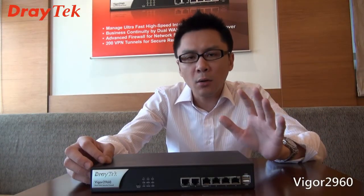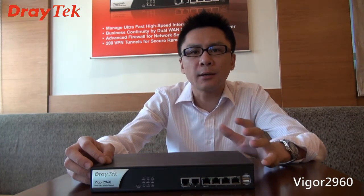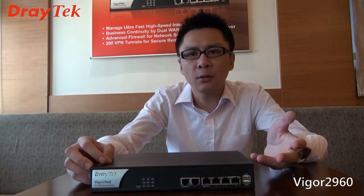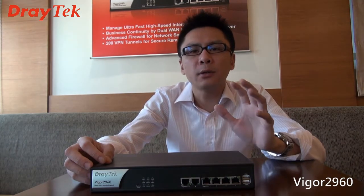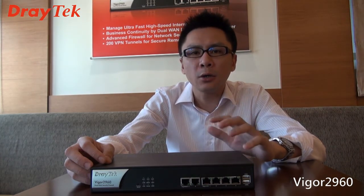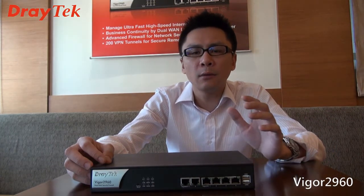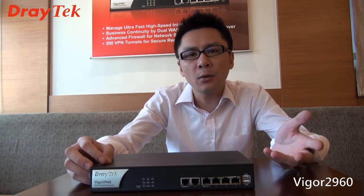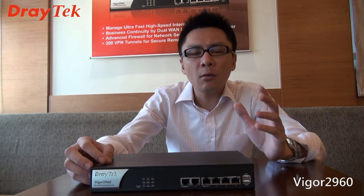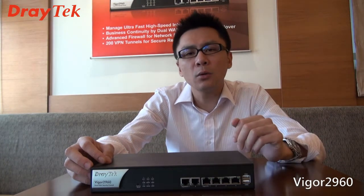For mid-size business, you also need to have secure remote access. Why? Your employees need to connect to your supplier, distributor, or your branch office. So Vigor2960 offers secure remote access services, including LAN-to-LAN — or what some call site-to-site — for your branch office or supplier's office, and also remote dial-in, like client-to-site, for your teleworkers. It offers up to 200 VPN tunnels for your LAN-to-LAN or remote dial-in situations.